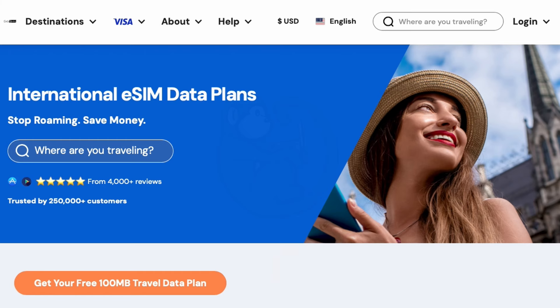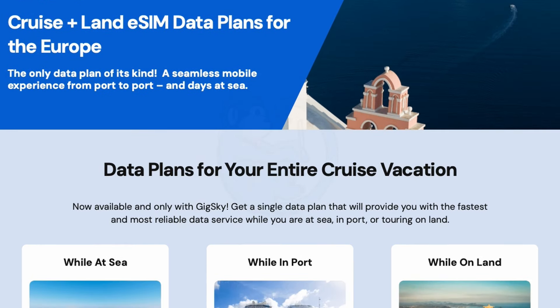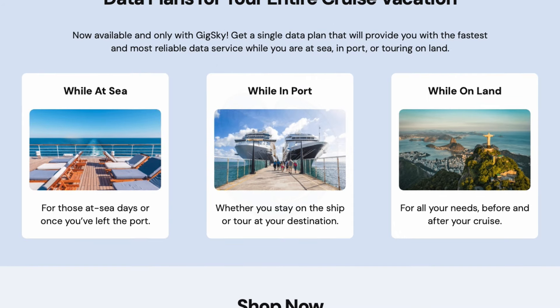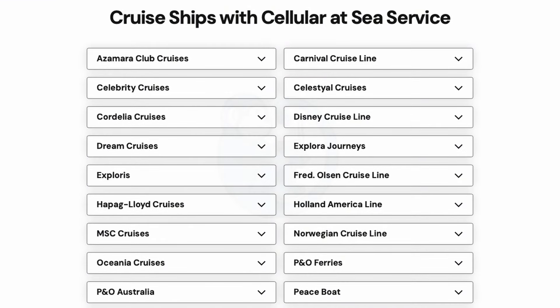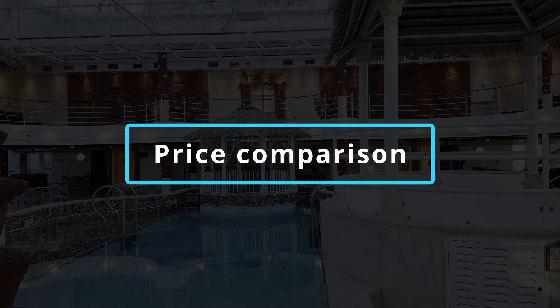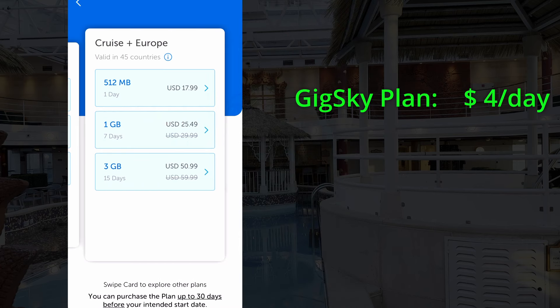The reason I chose to try GigSky is because of their relatively new cruise data plan. This plan allows you to connect to the internet whether you're on land or at sea — it covers your land usage when you are ashore and your usage when you are in international waters, so you don't need to purchase a separate Wi-Fi plan on the cruise ship. As of the creation of this video, GigSky plans cost about $18 per day for up to 512 megs of data, about $26 for 7 days up to 1 gig, and about $51 for 15 days with 3 gigabytes of data — so basically less than $4 a day for the 7 or 15-day plan.